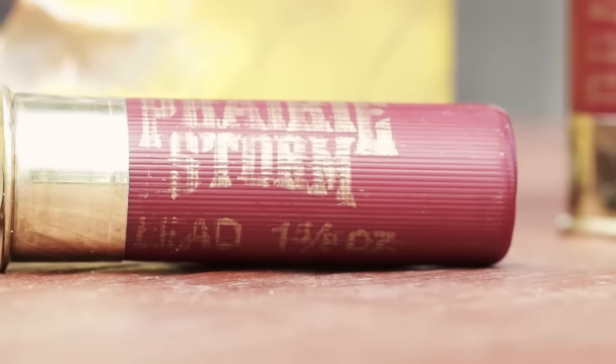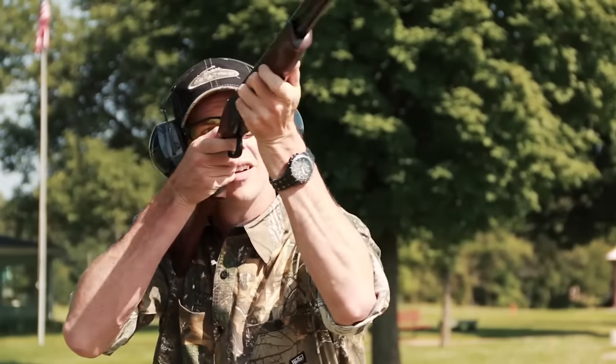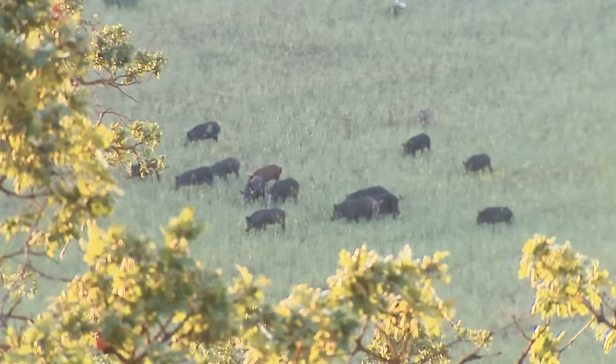The extreme versatility of the shotgun is what makes it such a valuable tool for hunters. Big game, small game, birds, predators — a shotgun could do it all. You can feed your gun light-kicking birdshot and it's ready for the dove fields or the skeet range. Load it with mid-sized shot for ducks, pheasants, or rabbits. Feed it BBs for geese, turkeys, or coyotes. Or you can step up to buckshot and slugs for taking down hogs and deer.